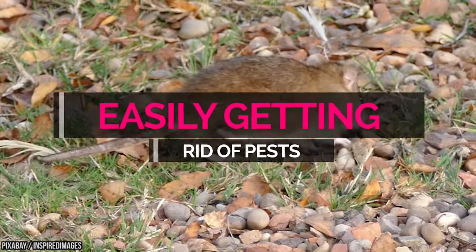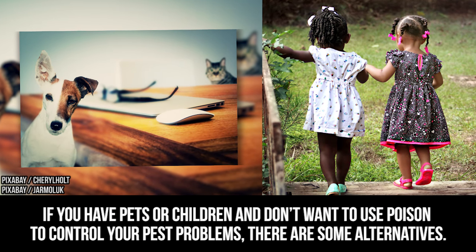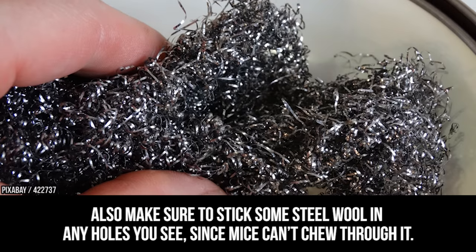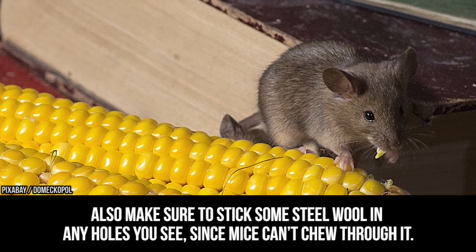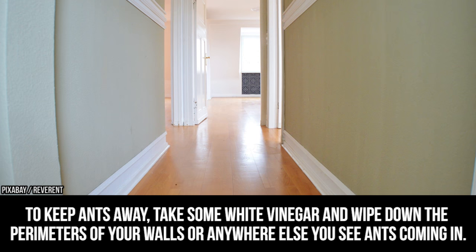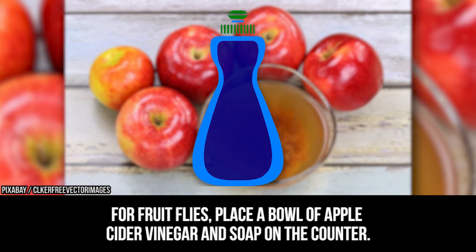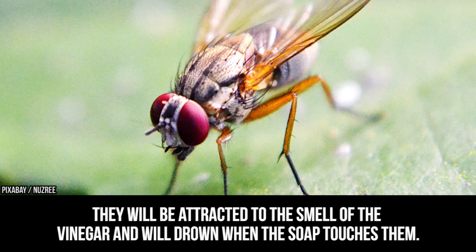Easily getting rid of pests. If you have pets or children and don't want to use poison to control your pest problems, there are some alternatives. For mice, dip cotton balls in peppermint oil and place them around the house. Also make sure to stick some steel wool in any holes you see, since mice can't chew through it. To keep ants away, wipe down the perimeters of your walls with white vinegar. For fruit flies, place a bowl of apple cider vinegar and soap on the counter — they will be attracted to the smell and will drown when the soap touches them.